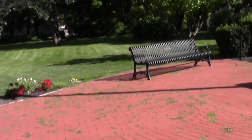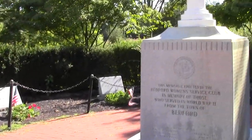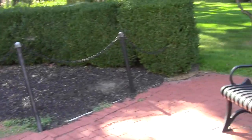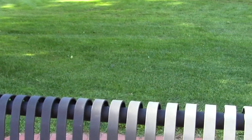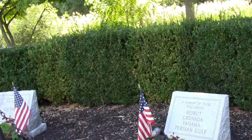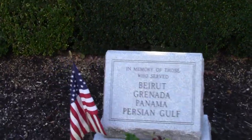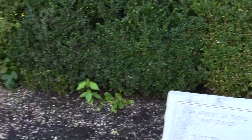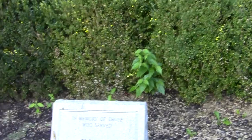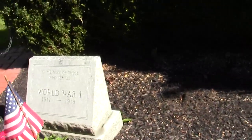The light's not bad. This memorial honors those who served in World War II, and in memory of those who served in Beirut, Grenada, Panama, the Persian Gulf, Vietnam, Korea, World War II, and World War I.